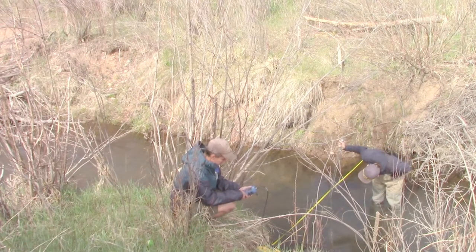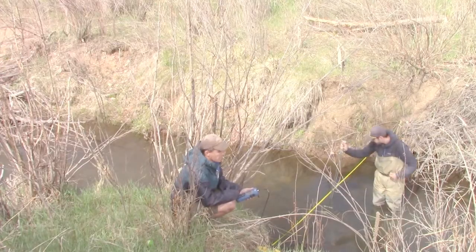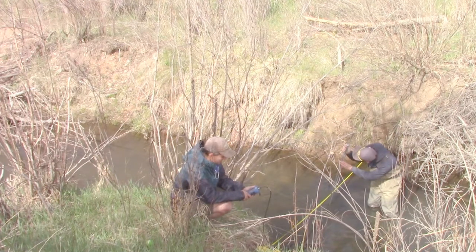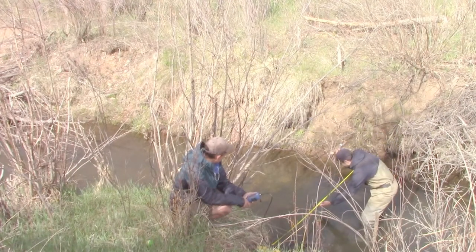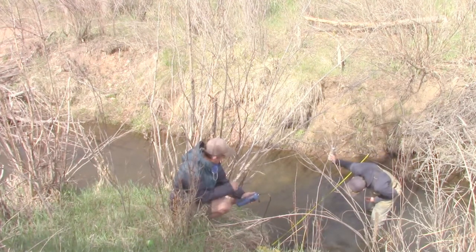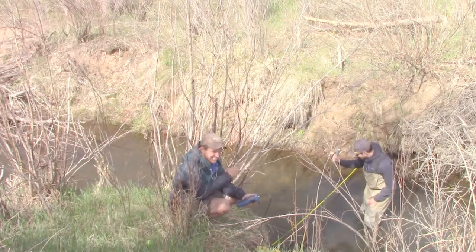5 and a half feet at 1.6 depth. 0.95. 6 feet at 1.55 depth. 0.92 feet per second. 6 and a half feet, staying at 1.55 depth. 0.83 feet per second.